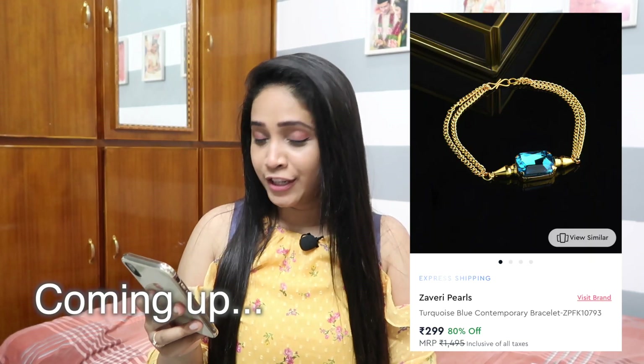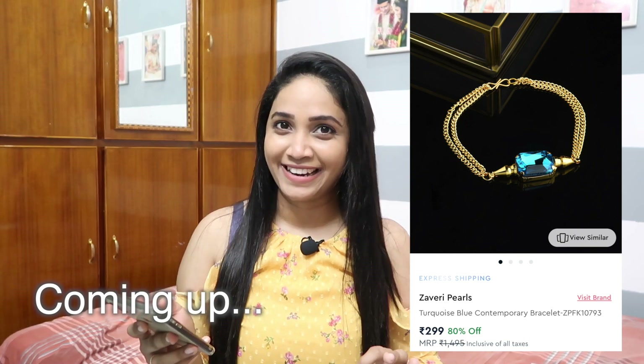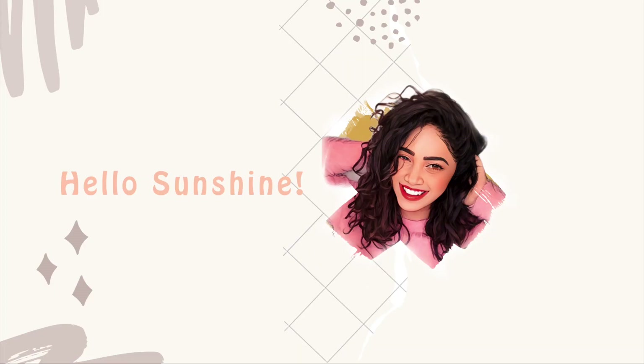This is originally for 1495 rupees but on sale — 80 percent off — and this is for 299 right now. Link is in the description.